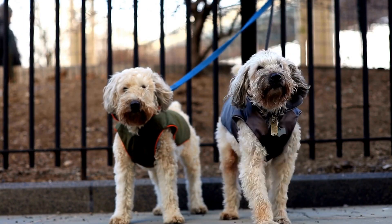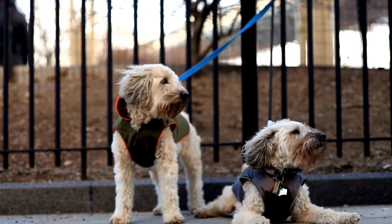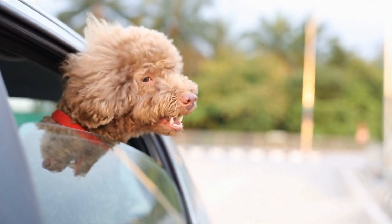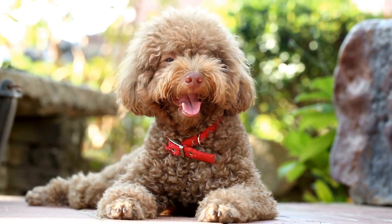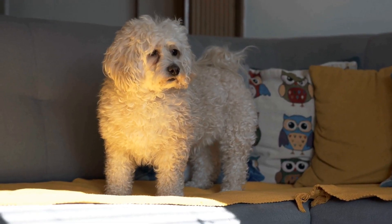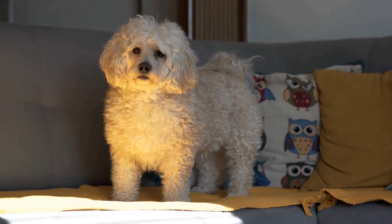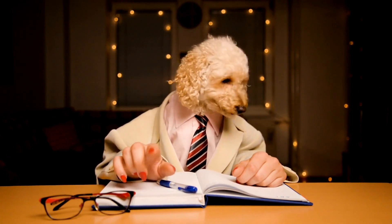Proper Diet. Feeding your poodle a nutritious diet is crucial for maintaining dental hygiene. Dry kibble or dental chews can be beneficial as they help scrape away plaque and tartar as your poodle chews. However, it is essential to choose higher-quality, grain-free food that contains natural ingredients. Avoiding sugary treats and get-rich-quick diets is also advisable, as they can contribute to tooth decay and other oral health issues.